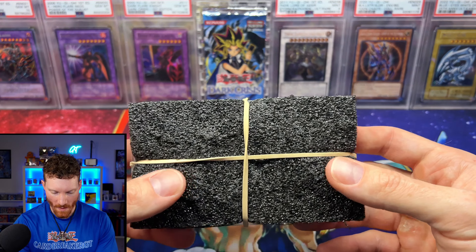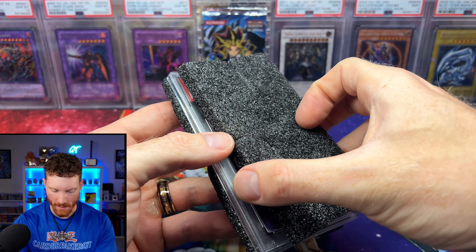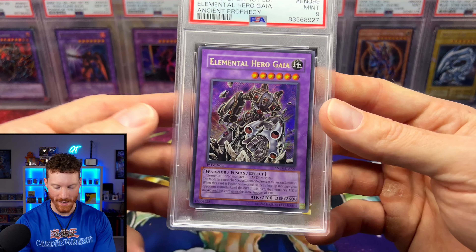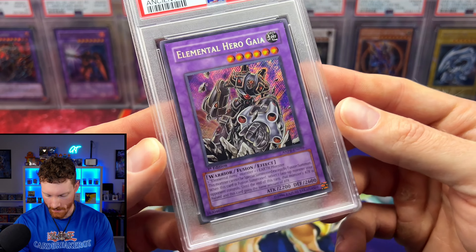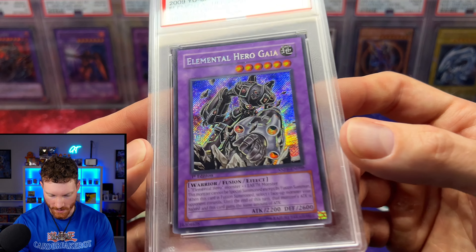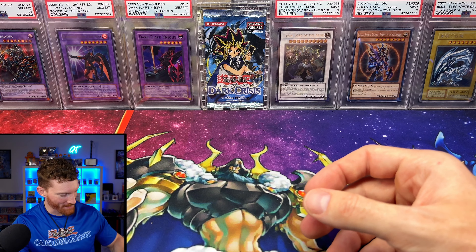From Christian's TCG, we got an Elemental Hero Gaia PSA — first edition from Ancient Prophecy, secret rare — and this will be getting cracked for the binder. You don't often see Ancient Prophecy secret rares in this good a condition. That hollow foil is insane. I accidentally dropped it but it's in the slab so it should be okay.